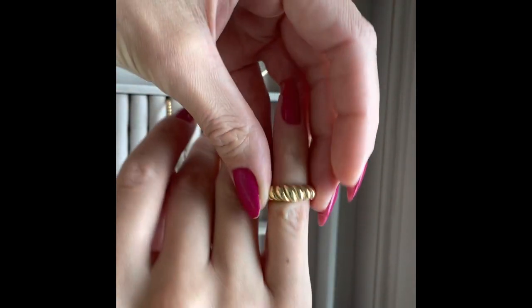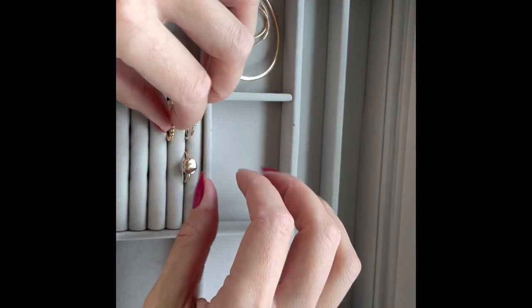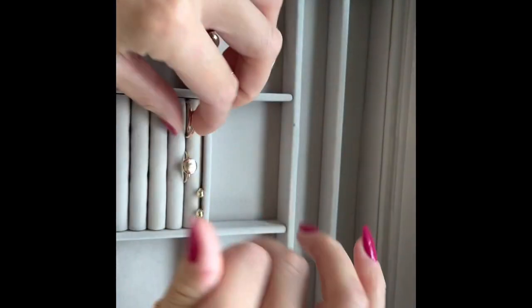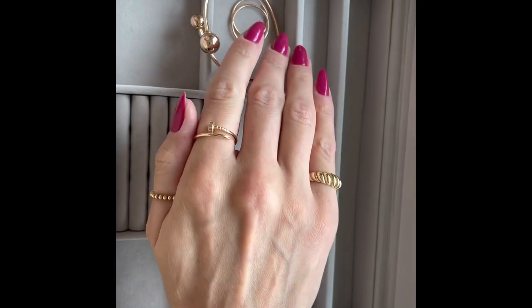The next ring I have for everyday wear is this classic croissant ring. I wear it on this finger and it looks quite well. If I'm pairing it even with the Cartier ring, these three go together quite well in my opinion.